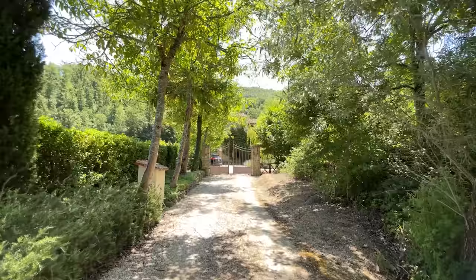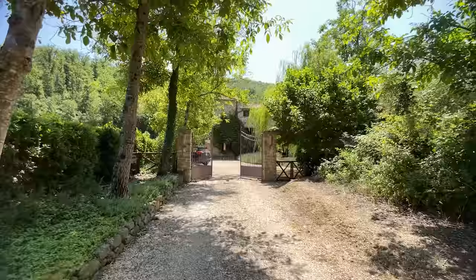Good morning everybody, my name is Nick Ferrand and these are my one take property tours. Okay, here we go — what have we got for you today?